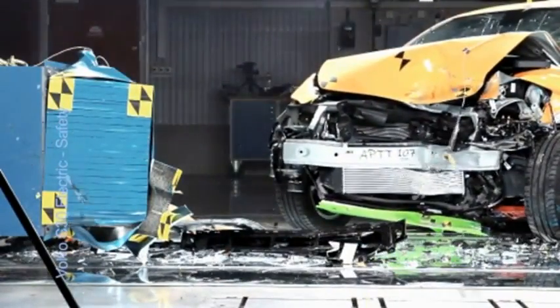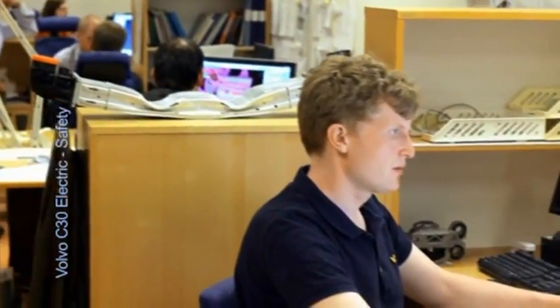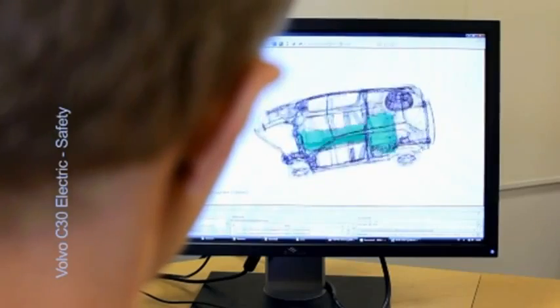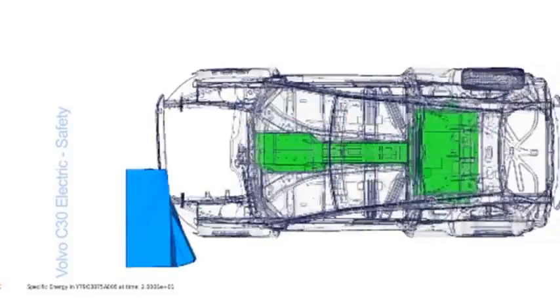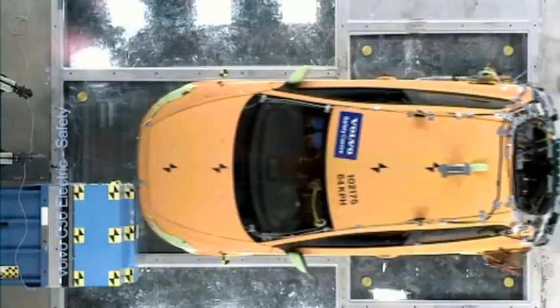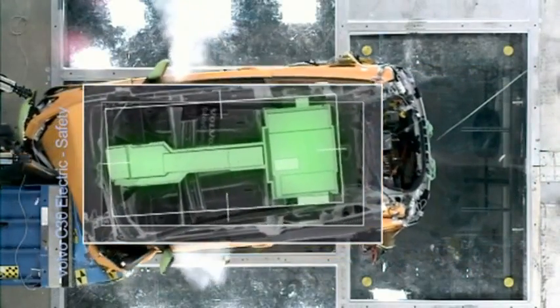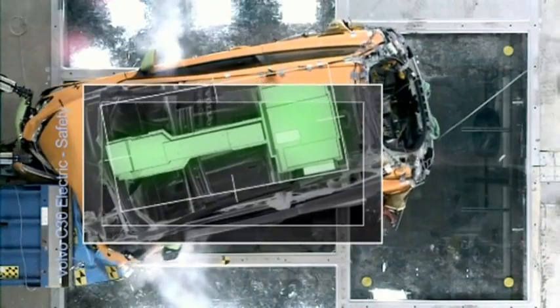To find the optimal battery location outside the crumple zones was one of the key issues during the development of the Volvo C30 Electric. The crash tested cars are part of a rigorous test program that also includes a large number of virtual crashes. Components and systems are also tested individually. All these tests showed that the encapsulated batteries should be placed centrally in the car without any contact with the passenger compartment.